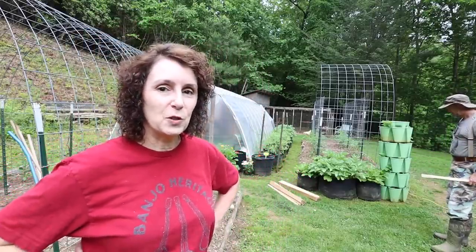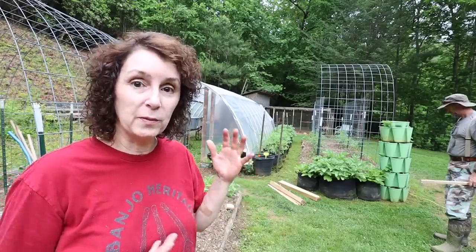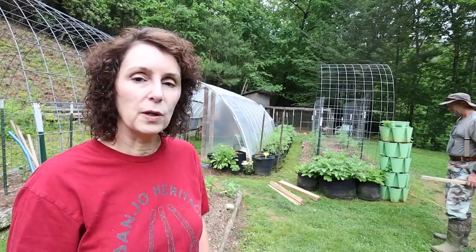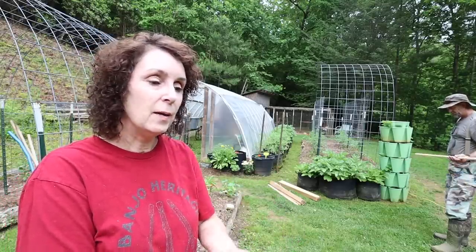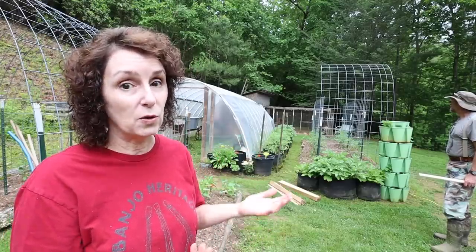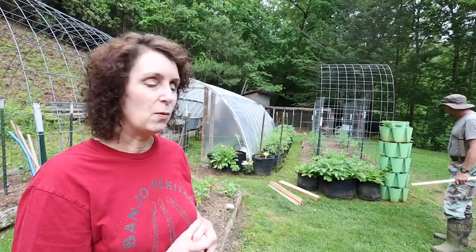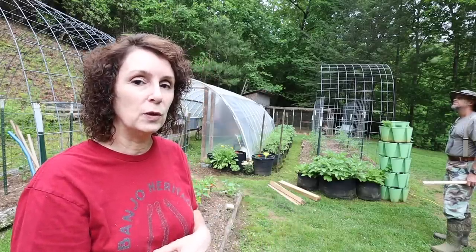The next chore Matt's going to tackle — I'm just going to assist as his gopher — is to stake our peppers. Most of them are standing up pretty good right now, but there is one that's already fallen over, and as they begin to produce and grow larger they will also fall over. Matt's bought some stakes; sometimes over the years we've bought them, sometimes we save and reuse them, and lots of times Matt has just gone into the woods and cut saplings. We use seagrass twine to tie them up, and that works really well even when you have to do some adjusting as the pepper grows and gets loaded with peppers and starts hanging over.